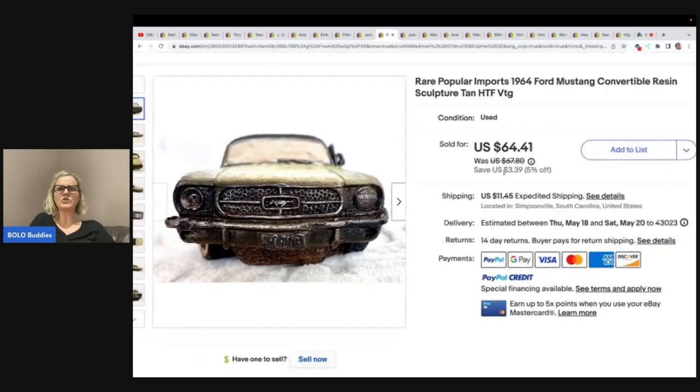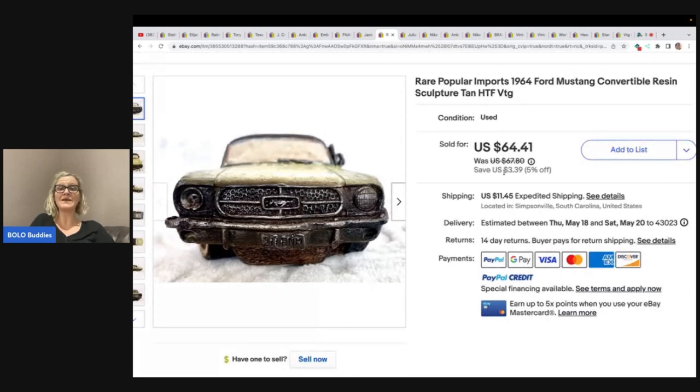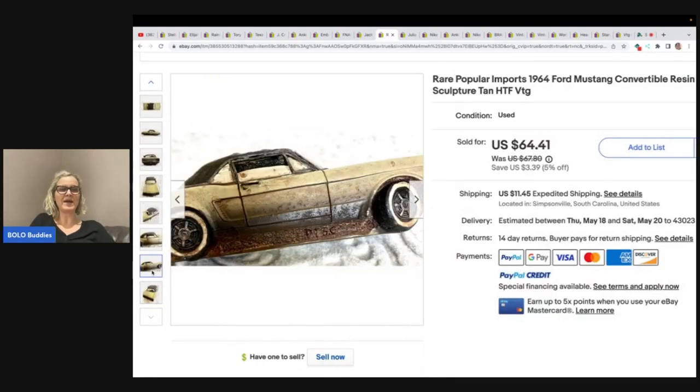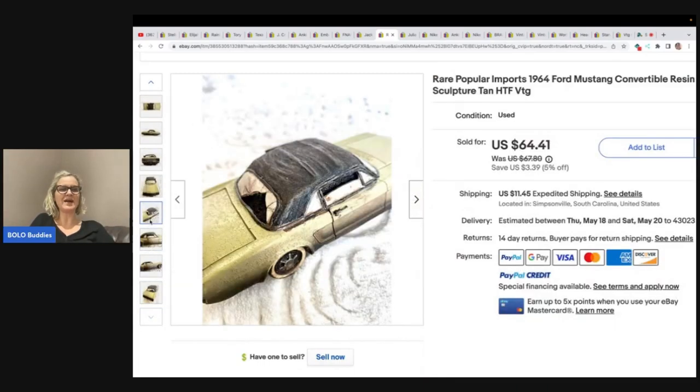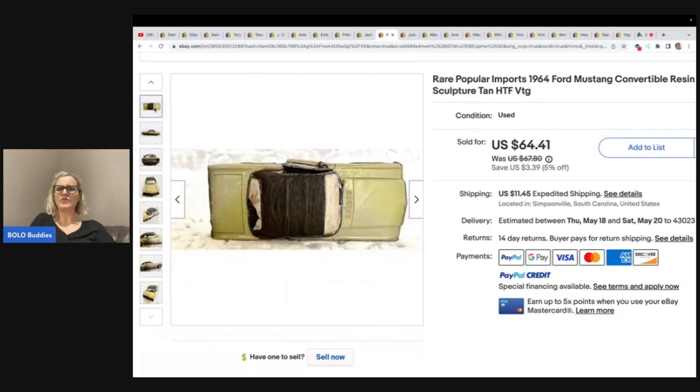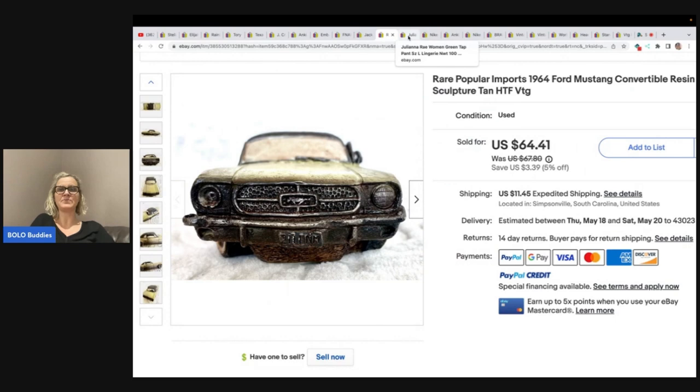This is a rare Popular Imports 1964 Ford Mustang convertible resin sculpture. Would you have picked it up or would you have walked right past it? Let me know down in the comments. She got it for $2 at the Goodwill and flipped it for a best offer of $55 plus shipping.